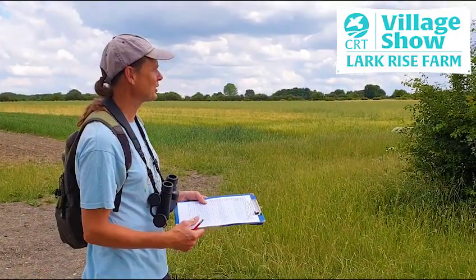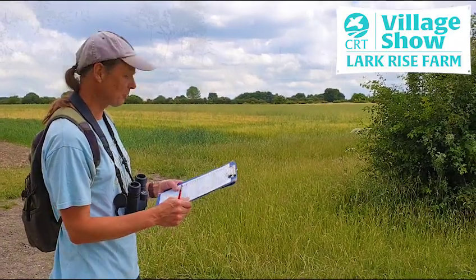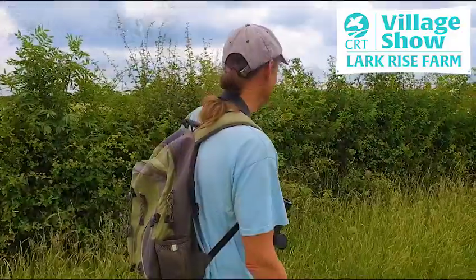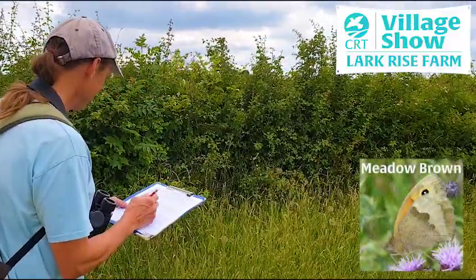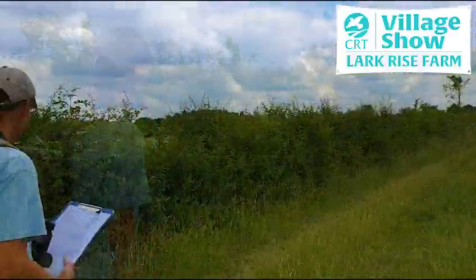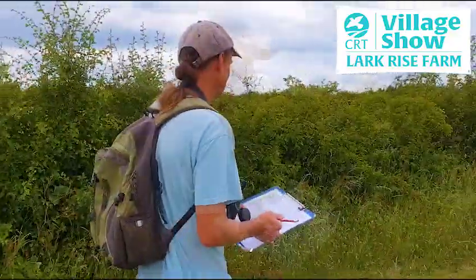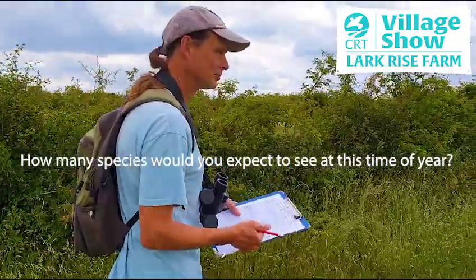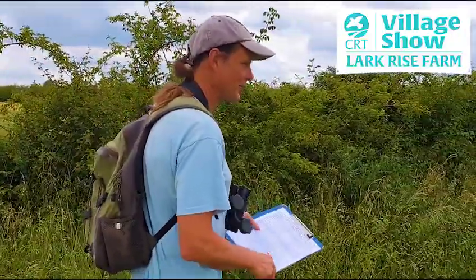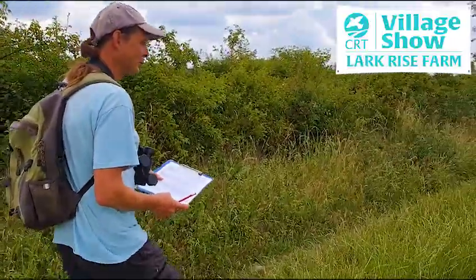Starting section three now, which runs alongside the hedge that was laid in the Hedge Laying Championships up to the farm boundary. We've got a meadow brown here — probably the commonest grassland species on the farm. Meadow browns have a bit of orange on the forewings which helps to identify them. There are probably fifteen species around about this time of year in this habitat, though you might not see them all every time you come out.